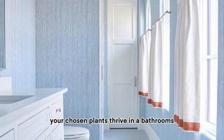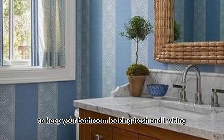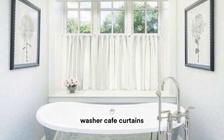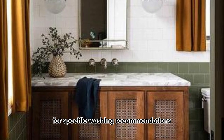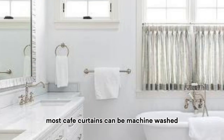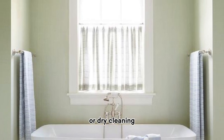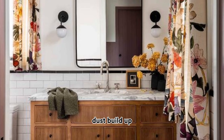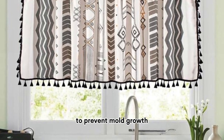To keep your bathroom looking fresh and inviting, maintain your cafe curtains regularly. Wash them to prevent dust build-up and maintain their appearance, following the care instructions on the fabric label. Most cafe curtains can be machine washed, but delicate materials may require hand washing or dry cleaning. Dust your curtains frequently using a lint roller or a handheld vacuum cleaner, as dust build-up can also exacerbate allergies. Additionally, ensure your bathroom is well ventilated to prevent mold growth, especially in humid climates.